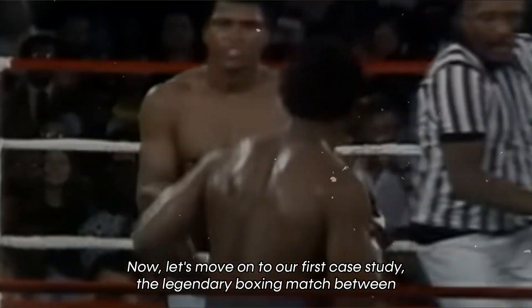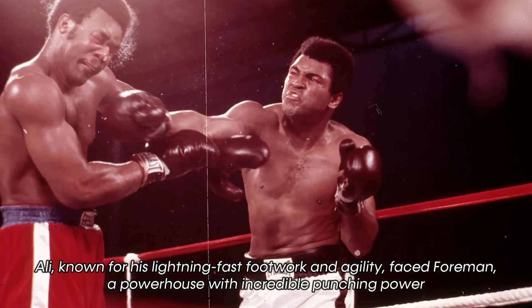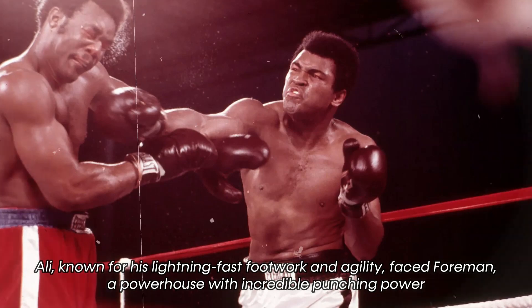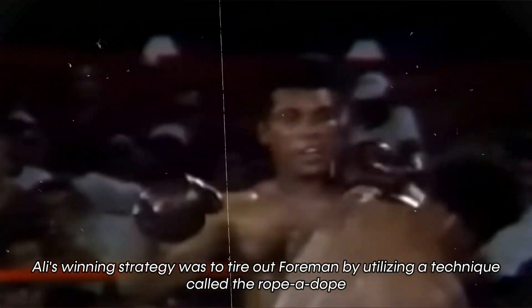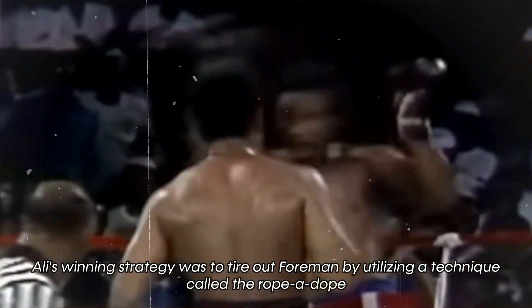Let's move on to our first case study: the legendary boxing match between Muhammad Ali and George Foreman. Ali, known for his lightning-fast footwork and agility, faced Foreman, a powerhouse with incredible punching power. Ali's winning strategy was to tire out Foreman by utilizing a technique called the rope-a-dope.